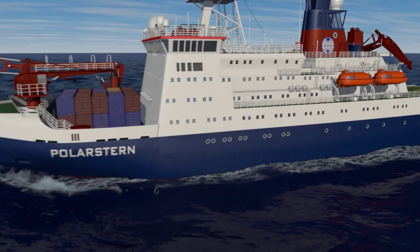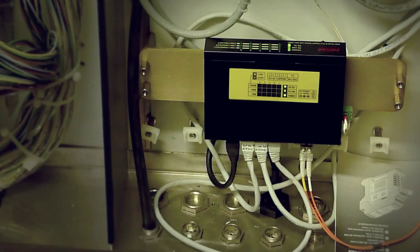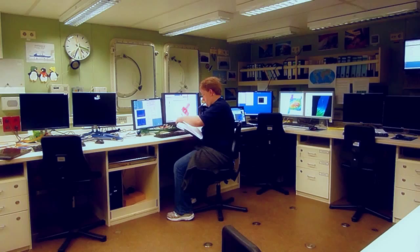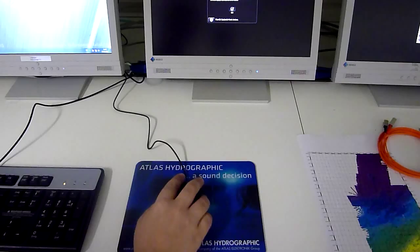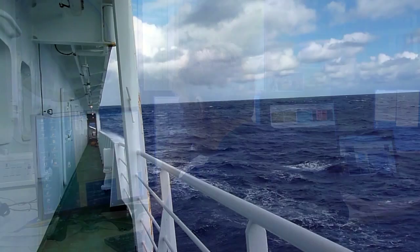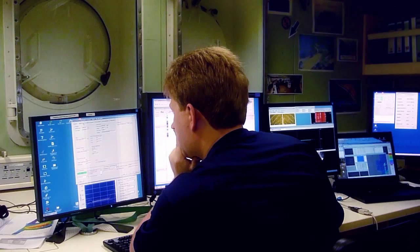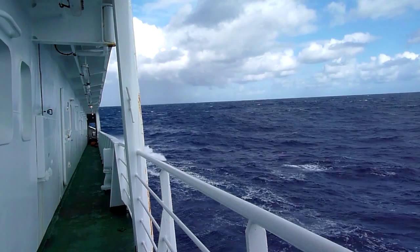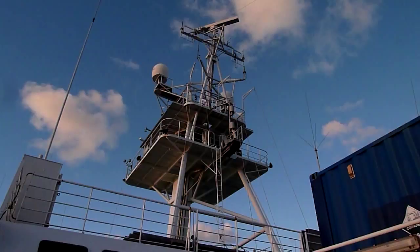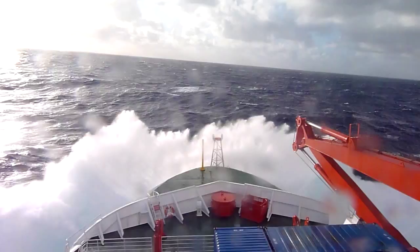The sonar control room is the place where all measurements made with the Hydrosweep are combined. Here, the multi-beam echo sounder is operated with Atlas Hydromap control software. Multi-beam operations can also be controlled directly from the bridge. The oceans are still less explored than outer space. The research vessel Polarstern, equipped with the latest technologies, makes a major contribution to exploring the ocean depths under the harshest conditions.